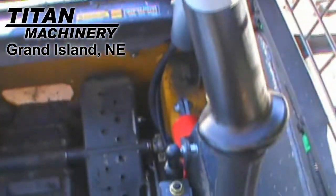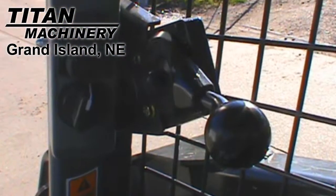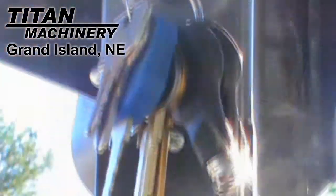This unit is equipped with hand foot controls. It also features ROPS and a hydraulic coupler.